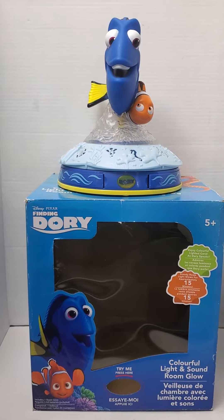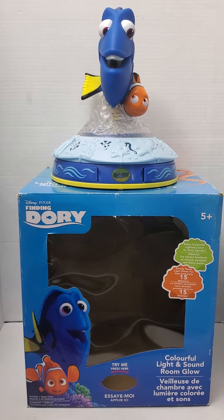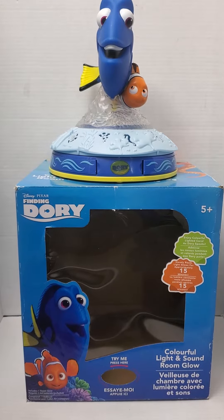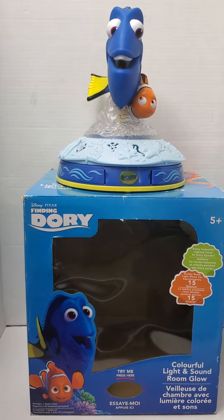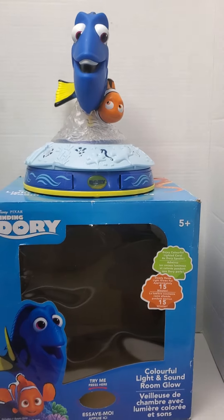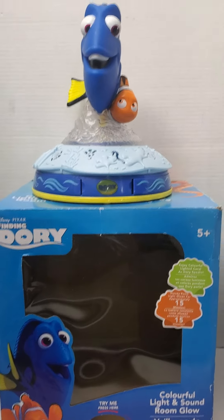Hello, welcome to my channel Shop with Tasha. Today I am featuring a demonstration of this Disney Finding Dory colorful light and sound room glow figure. It doesn't come with any instructions — I believe it is in used condition, but it is in pretty good condition overall. It takes three AA batteries and it does talk and light up.